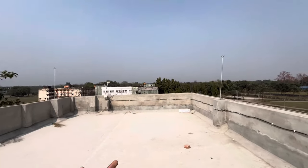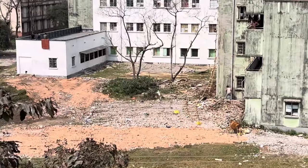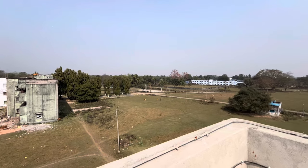Here we have a very clear view — you can see the second year hostels from here. And here is a clear view of the basketball court. So this was a full tour of our hostel. Besides what I showed, you won't get much extra, and if there is anything I'll cover it in other videos.